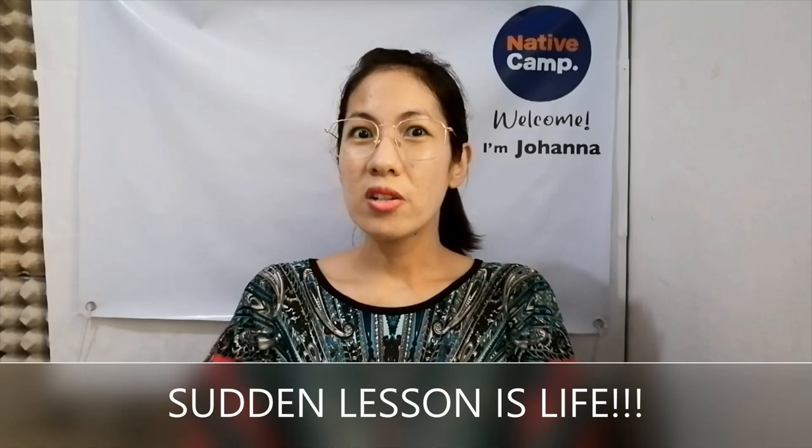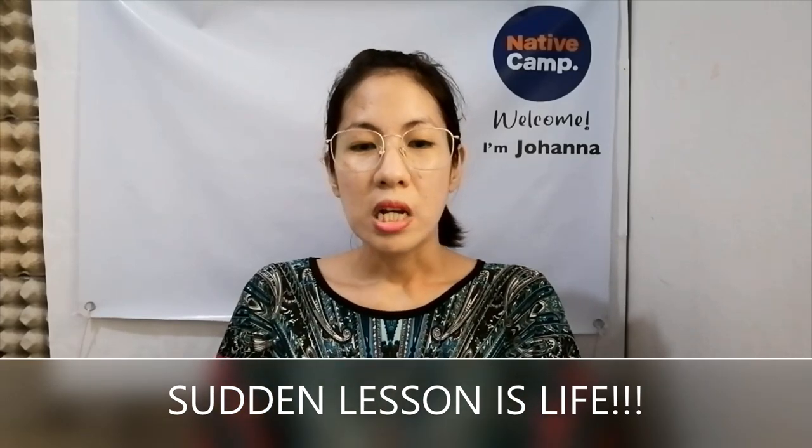And if wala talagang nag-book pa sa atin, that's fine — mag-sudden lessons muna tayo. Maganda nga dito sa Native Camp, diba? Because we have sudden lessons na kahit anytime pwede tayo mag-sudden lessons. And also, kung basyado tayong busy, pwede tayo mag-lessons anytime we want. So dun din sa mga sudden lessons na yun, dun din tayo makaka-attract ng students na mag-book sa atin.